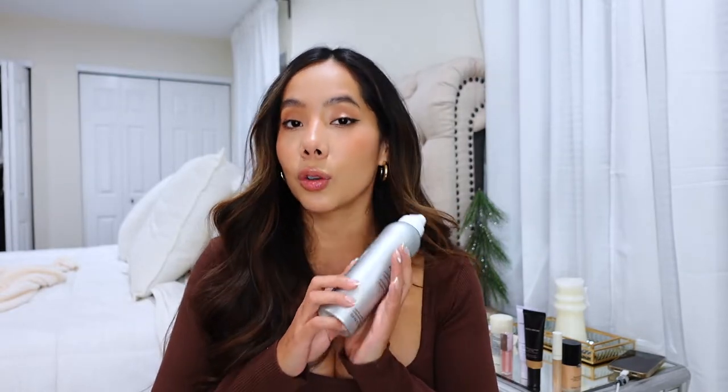Next is a hair product — the Living Proof Perfect Hair Day Advanced Clean Dry Shampoo. Ever since I started using this it has been my go-to and I've repurchased it several times. Not only does it absorb oil, but it gives you that fresh-out-of-the-shower feel. Your hair doesn't feel stiff or hard, and it doesn't leave any residue — which is an issue for people with dark hair. My hair feels super fresh and clean and I can style it again.